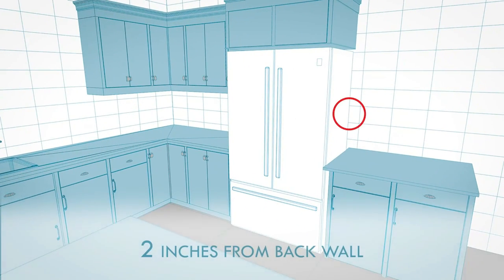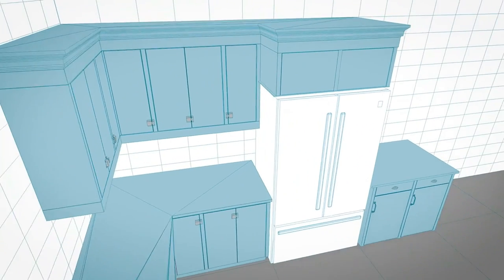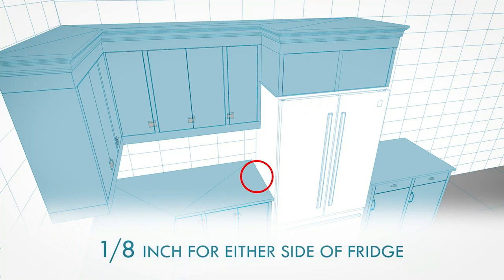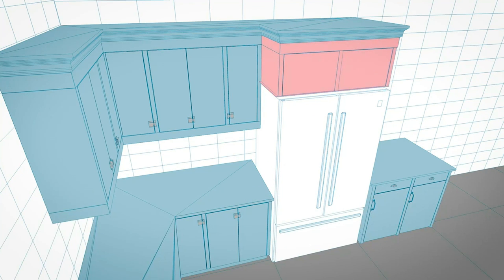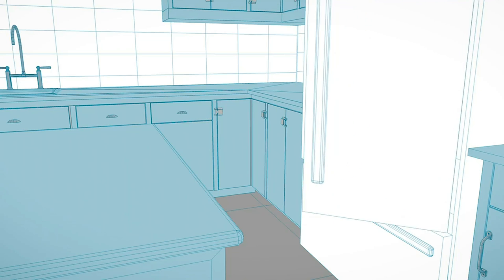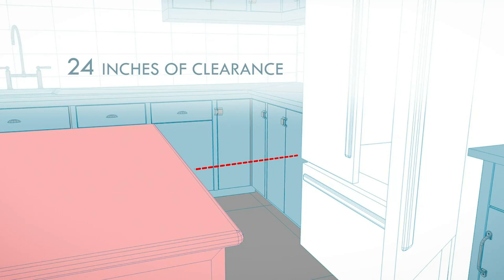With the refrigerator's convenient door storage, there's no more trying to figure out how to fit all the food inside. The gallon door bins make it easy to store tall items and beverages alongside your favorite sauces, condiments, and other ingredients. The tall item accommodation on the bottom shelf means more space for bottles of wine and water, while the convenient ice maker ensures your beverages stay cold.